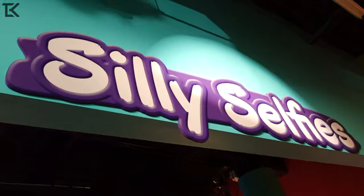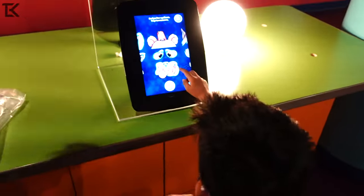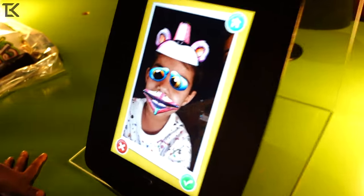Right next we got silly selfies — oh, right here. So let's do this. Want to make a silly face? Really silly face. So you can change it. Look at that! Whoa. Let's try it out and see what happens.